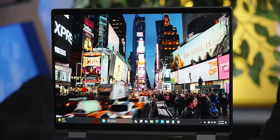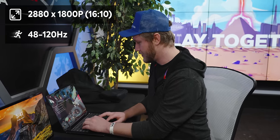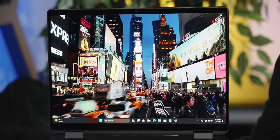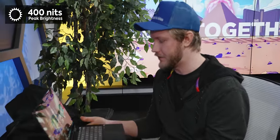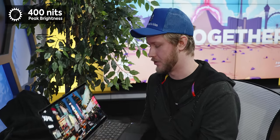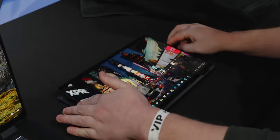I also love this display. It's 2.8K at 120Hz, but it goes down to 48Hz to save battery life. Did I mention it's OLED? Look at those blacks. They say it has up to 400-nit peak brightness, which isn't the brightest we've seen, but with that OLED contrast it looks incredible. It's a 14-inch laptop with a 120Hz display — I love that even professional laptops are starting to get high refresh rates.